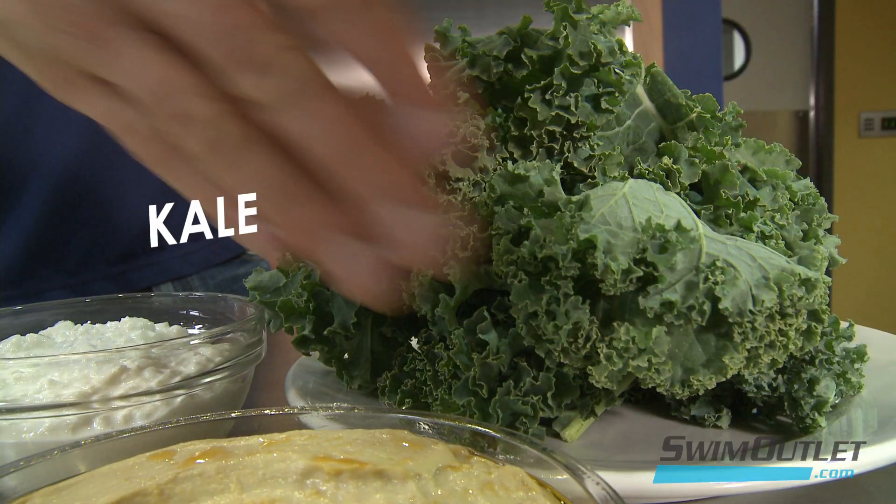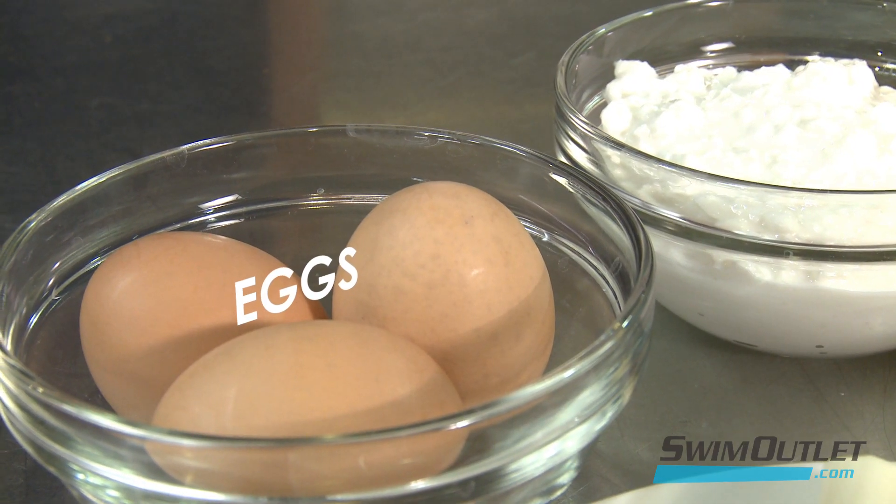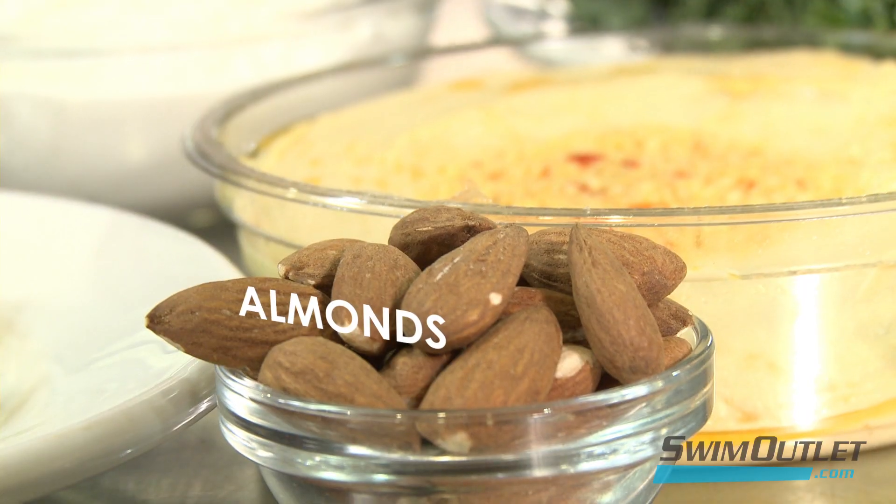Our muscles are made up of proteins. As we work out, these proteins get broken down and it's essential we replenish them by adding back in proteins and other nutrients. Some great sources of protein are kale, eggs, cheese, hummus, and almonds.